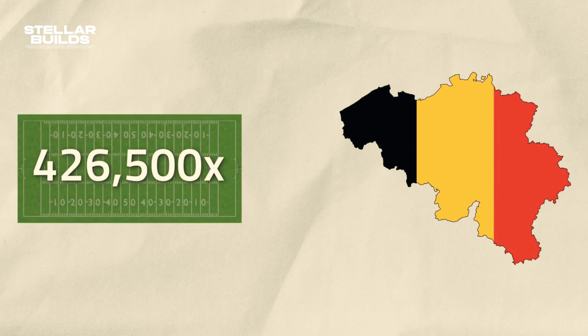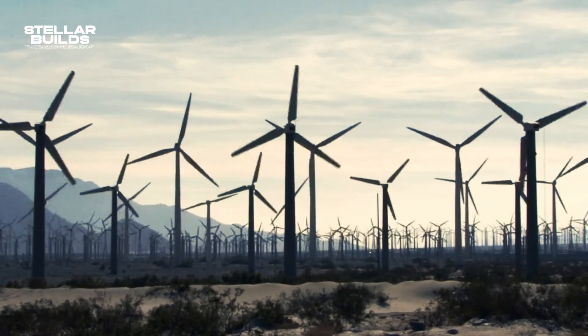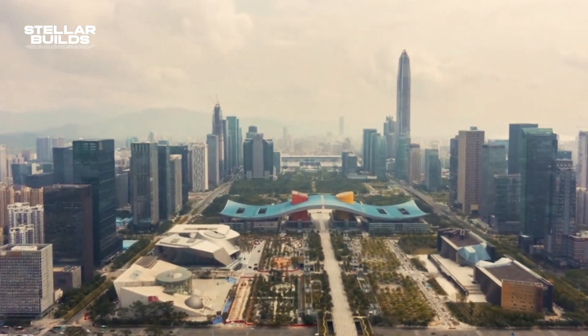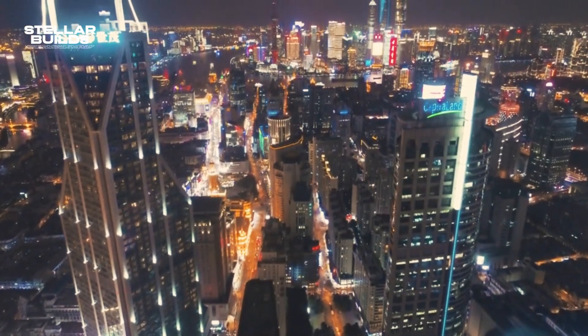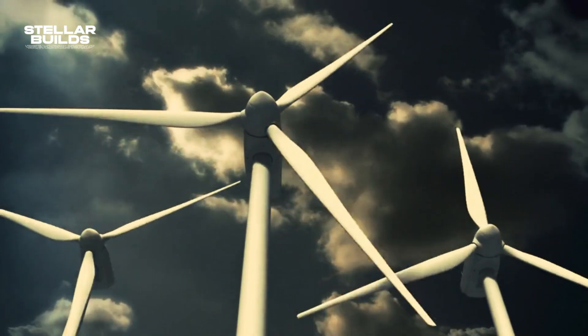That area is 426 times the size of a football field, and the whole area of Belgium is also covered. With time, the capacity grew to 10.45 gigawatts, and the total capacity is now as much as 20 gigawatts. All the electricity will be used not only to provide a better experience to residents, but also to power all the factories in the nation without worsening emissions.